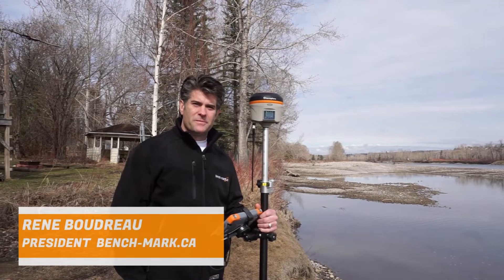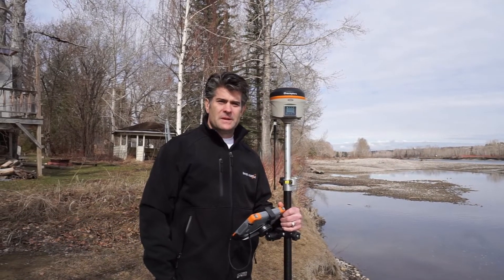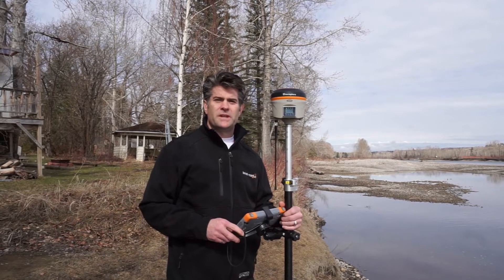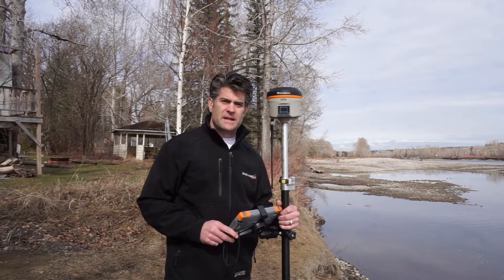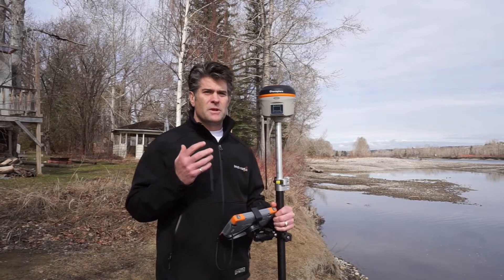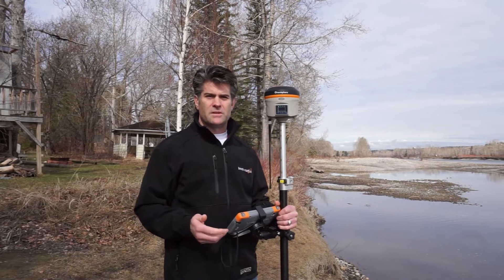Hi, it's Rene with Benchmark. I'm down by the Bow River in Calgary, Alberta. What I'd like to share with you today is I've been recently reading some of our Google reviews on this receiver, the S321+, and I'd like to just summarize what customers are saying and some of the experiences they're having with the receiver and how it's benefiting them, some of their surveying techniques.